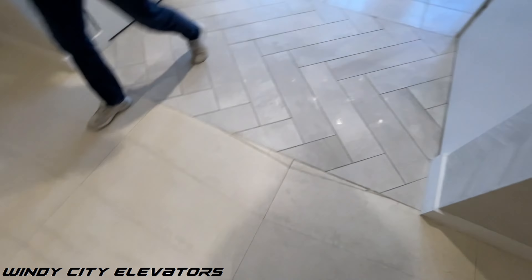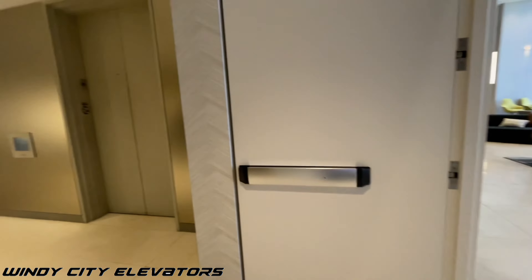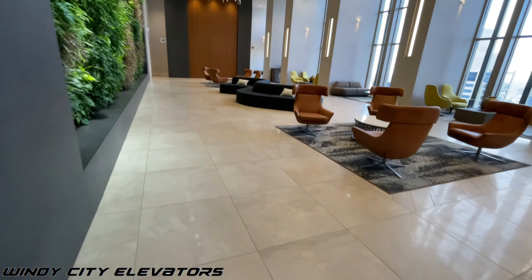We are at the 44th floor sky lobby of the Franklin Center here in Chicago. These elevators here take you straight down to one, but that's not what we're here for — we're here to ride the other bank of elevators that go higher than 44.